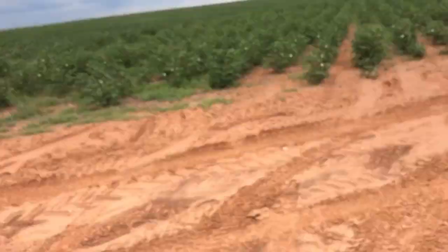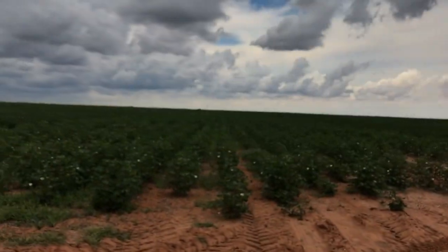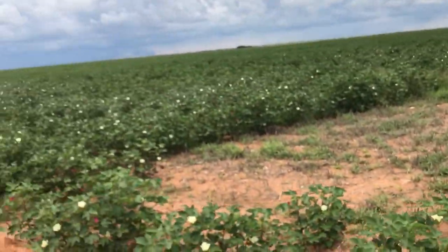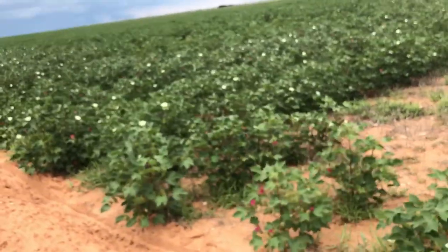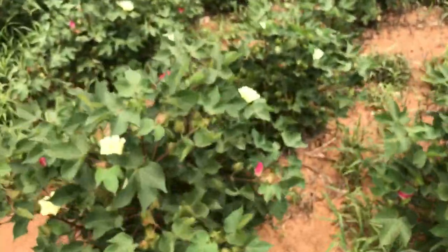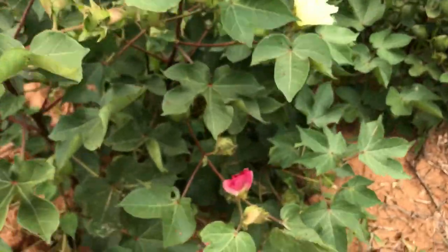Oh yeah, I ran it on my peanut field as well this morning. This is my dad's dryland cotton here. And that's just — I mean, it is just super full.